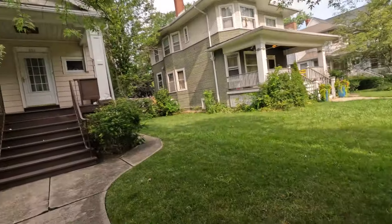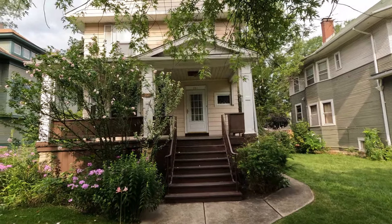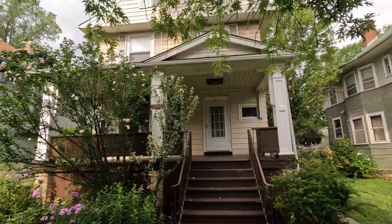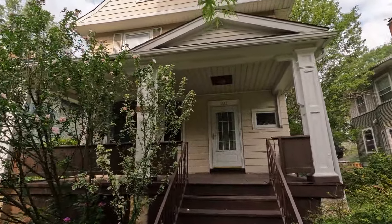You guys want to see an old-school, unique house? Check this one out. I'm in Oak Park, Illinois, the suburb of Chicago, just west of Chicago, about to check out this five-bedroom, two-and-a-half-bathroom home. Let's see what it looks like on the inside. Let's see what it's priced at.